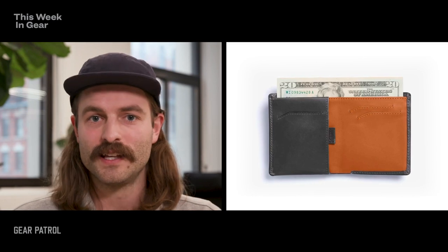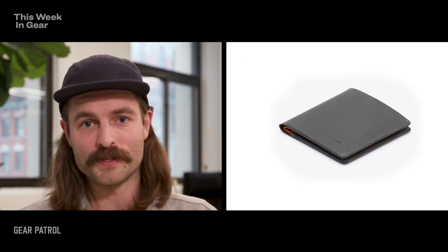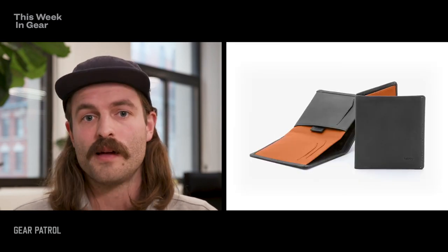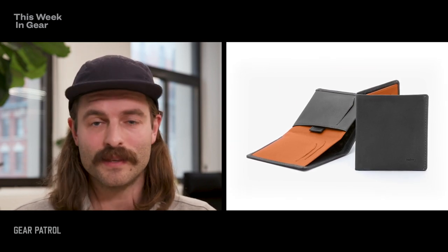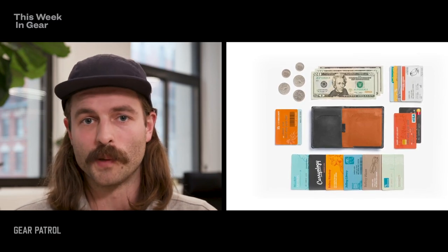And finally, we have Bellroy's Note Sleeve wallet. It's $85. If your dad's anything like my dad, he's got a massive wallet thrown at his back or something. Bellroy's really good at designing wallets to be really small, but to still be able to carry everything that you need in a wallet. This one has space for 11 or more cards plus cash, and those are just three ways that you can help your dad update his everyday carry this Father's Day.